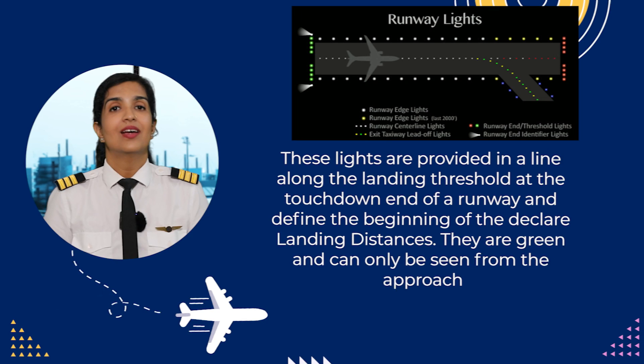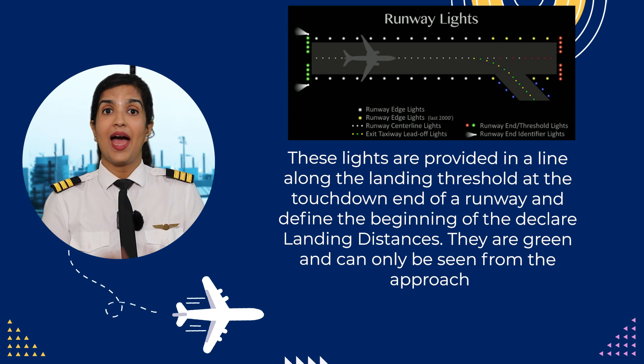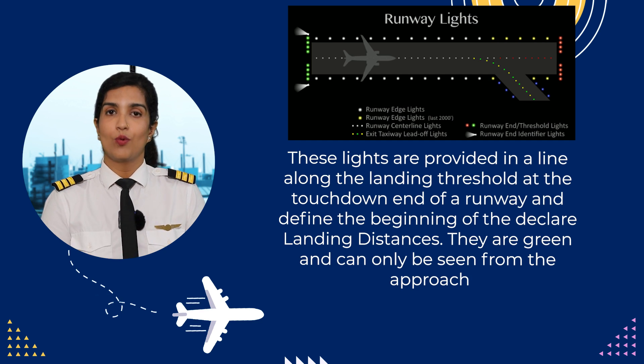The next are the runway threshold lights. These lights are provided in a line along the landing threshold at the touchdown end of the runway, and they define the beginning of the declared landing distances. They are green and can only be seen from the approach.